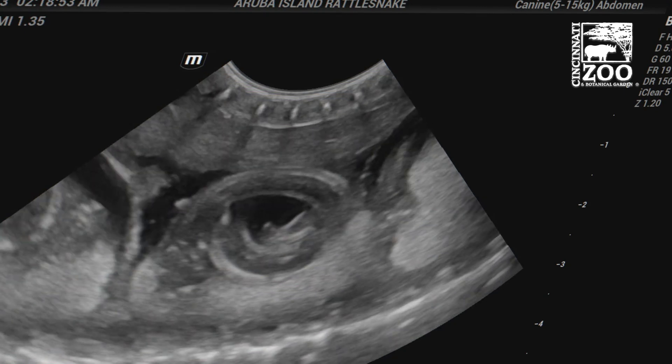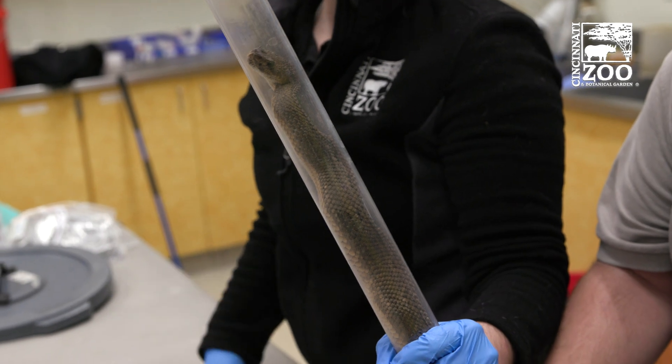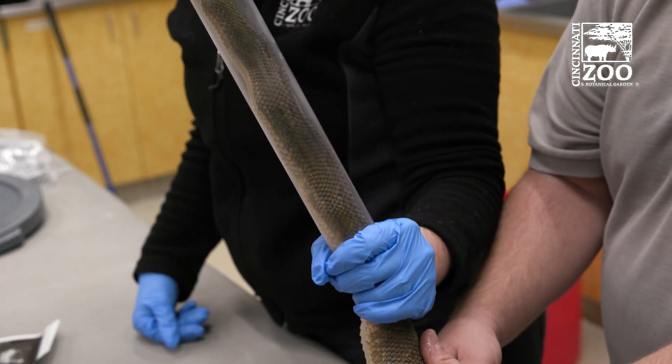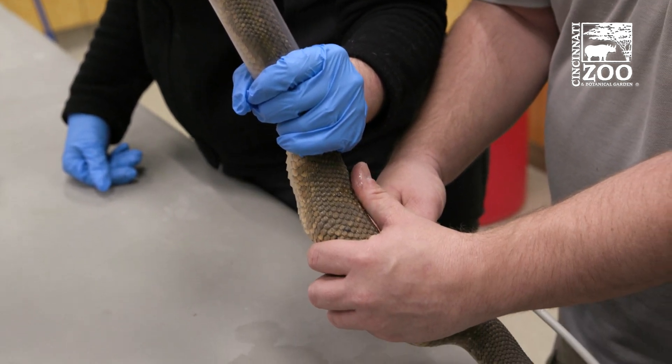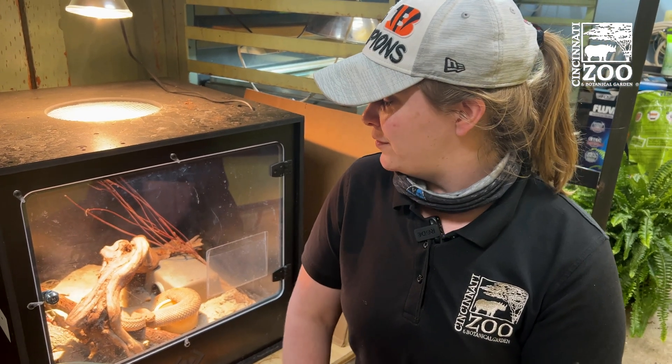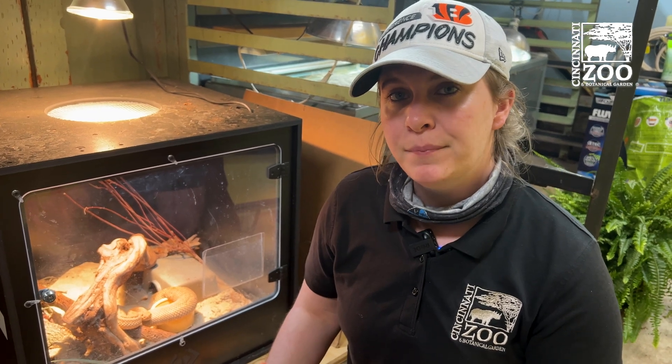These snakes give birth to live young, so she is gravid, but they do have egg sacs that they are in while inside her. The snakes then shed the egg and they come out as a live birth, so when they're out they're out and they're ready to go. We have known some reports of little rattlesnakes hanging around mom for a few weeks until their first shed or so.